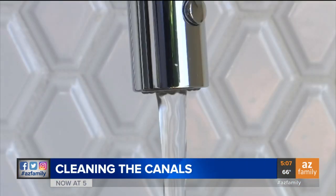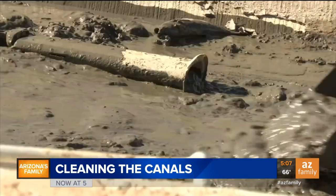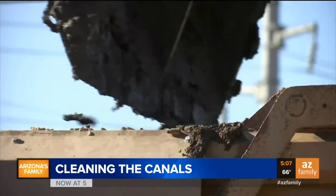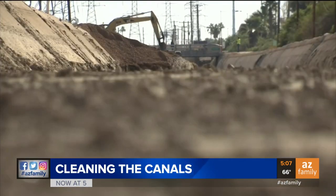When it comes to keeping clean water flowing, sometimes you gotta get a little dirty. It can be a dirty job. Every year, the Salt River Project drains a portion of its 131-mile canal system.